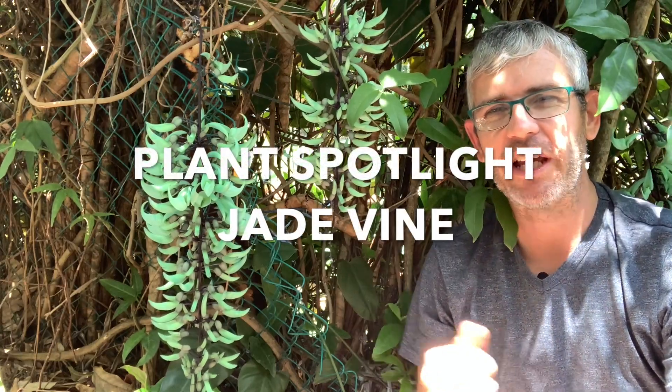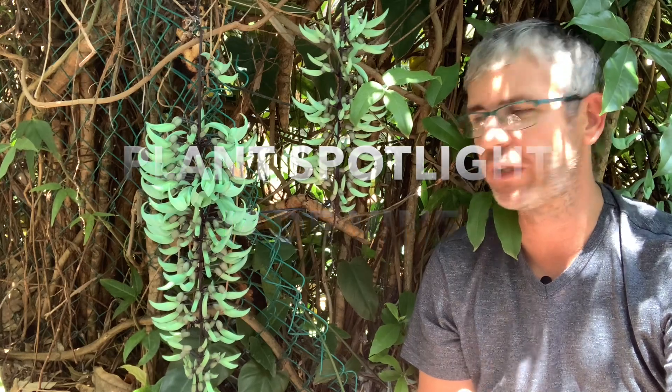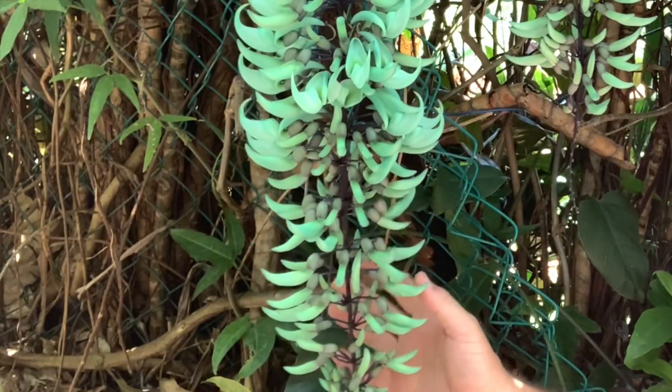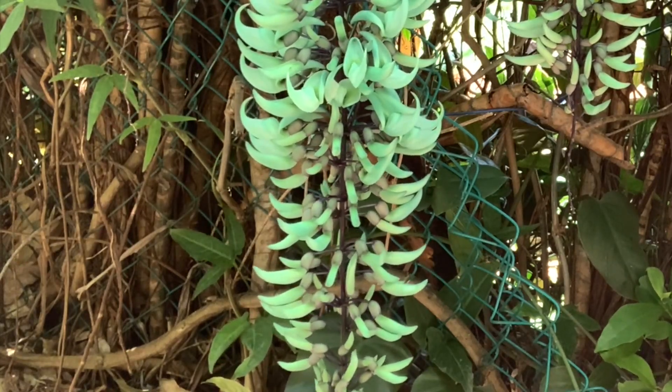Hello everyone. The jade vine has to be one of the most spectacularly beautiful flowers in the world. It has these long cascading flowers of translucent jade green hanging down, and I think it's one of the only plants in the world that actually has this color flower.